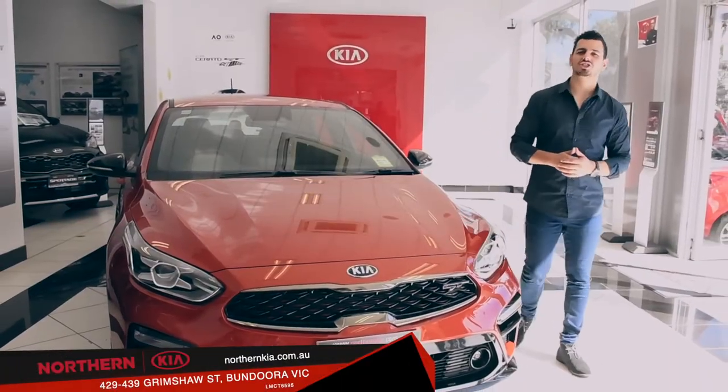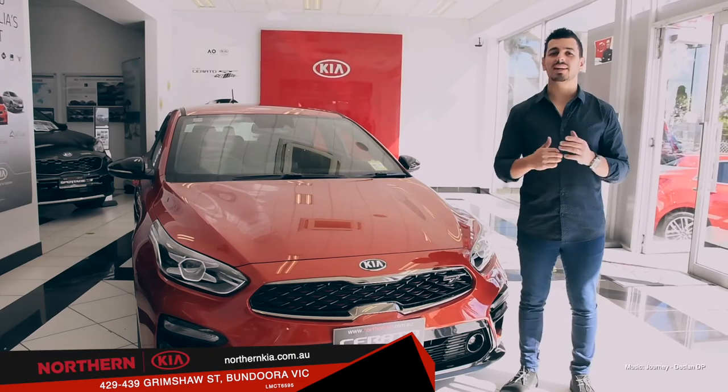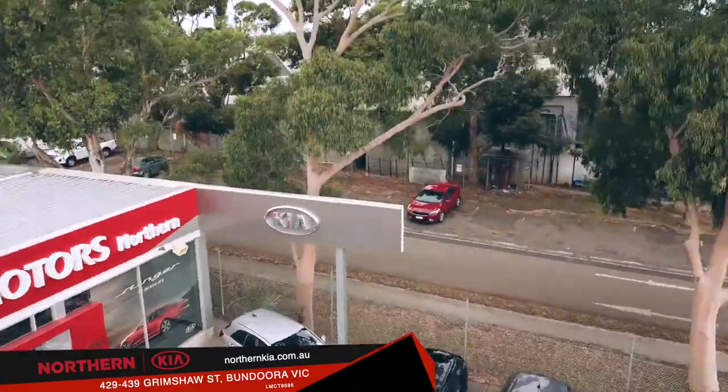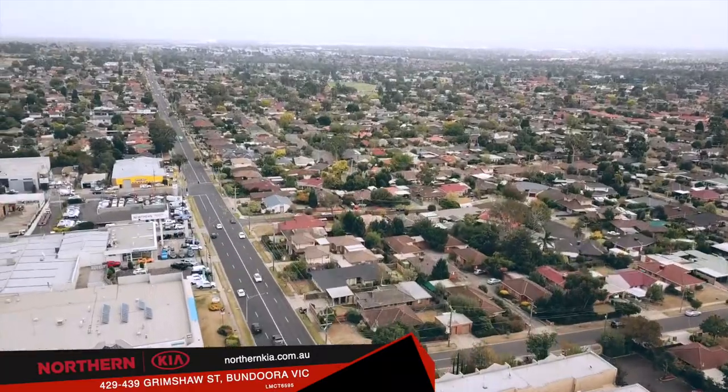The all-new Serato hatch GT has undeniable appeal, and as a luxuriously equipped and nimble hatch with plenty of pep and eye-catching design, you can see why it's so popular. So come on into Northern Kia and take a look for yourself. 429-439 Grimshaw Street, Bandura.